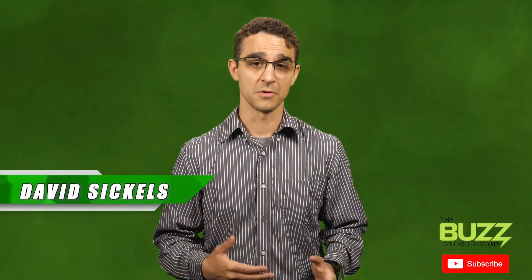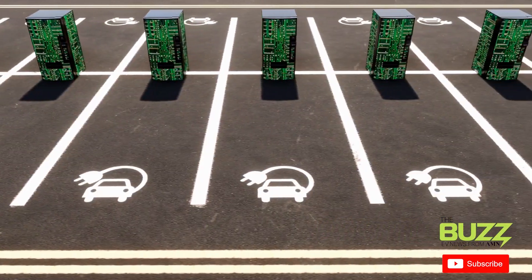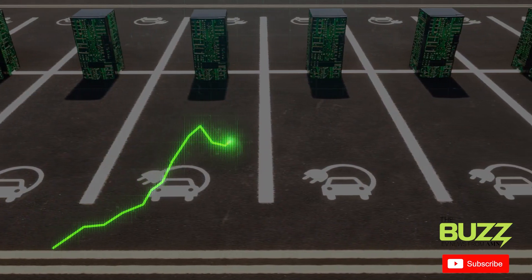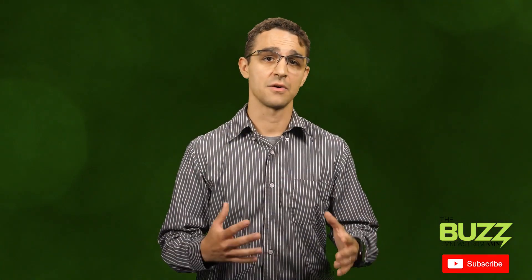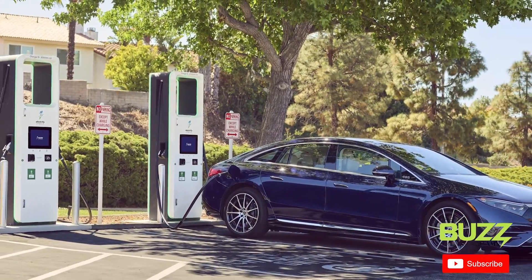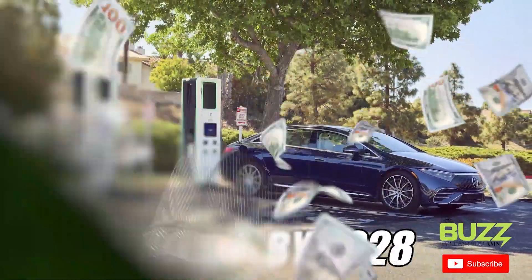For all the hype that the general consumer tends to give to the latest EV, operating alongside these new vehicles is the absolutely massive electric vehicle charging station market. It's this market that is growing at the same pace as the actual EVs themselves. A recent report by Meticulous Research shows that the electric vehicle charging stations market is expected to reach a value of $103.6 billion by 2028. The growth of this market makes sense when you consider the government initiatives getting rolled out to drive the adoption of EVs and their associated infrastructure.